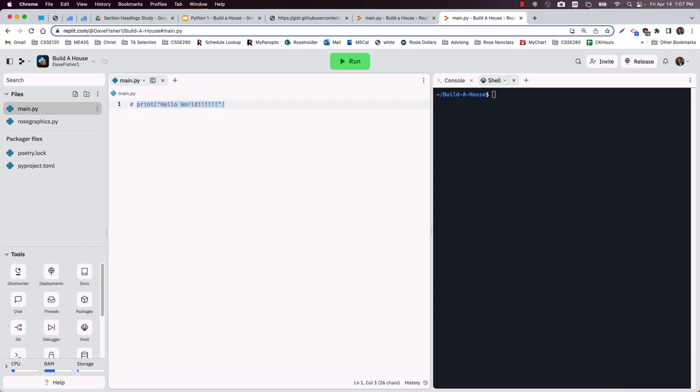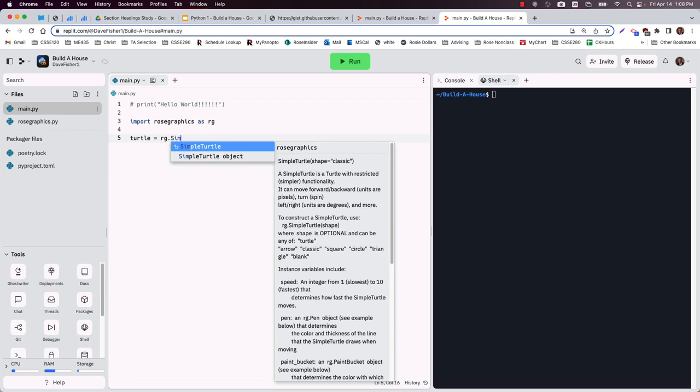So let's go ahead and get rid of hello world — you can delete it or comment it out. The shortcut key for commenting out is Ctrl+forward slash, which puts a pound symbol and a space. We want to use this library called Rose Graphics. Whenever you use somebody else's graphics library you can type rosegraphics, or there's a cool trick: you can say 'as rg' and that lets you write the code shorter. The thing we're going to be doing a lot with this library is making turtles.